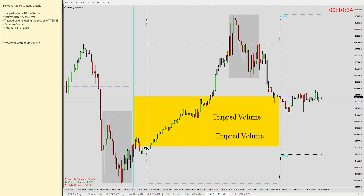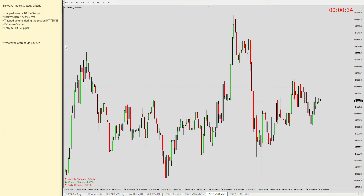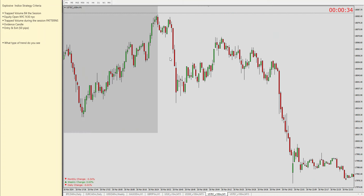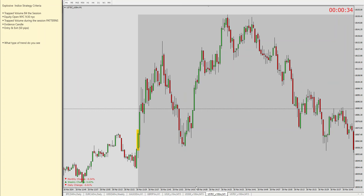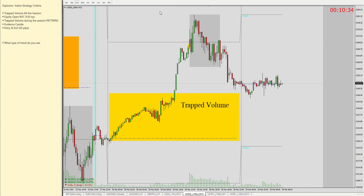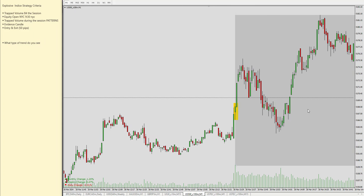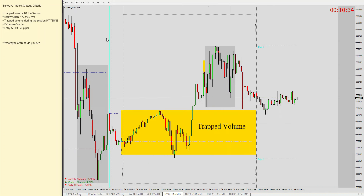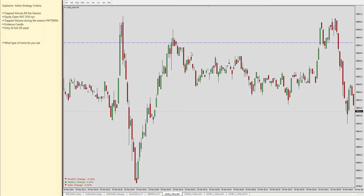Once we've identified this, we go to the second criteria: wait for the equity opening. This is not rocket science — you just have to look at your watch. For South Africans it's going to be 3:30 PM, and for the USA it's 9:30 AM. For other countries you can just convert, because I can't know all the time zones. There's a website called Savvy Time you can use to convert your time zone.